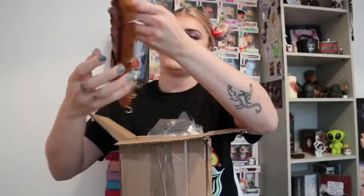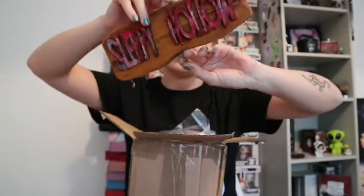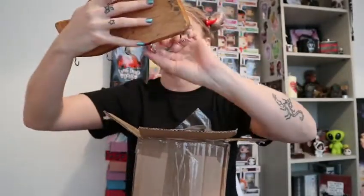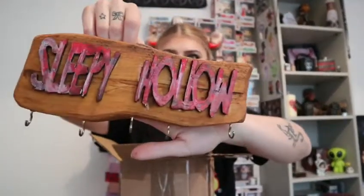So the first thing is this key holder that says Sleepy Hollow. That's really cute. To be fair, we actually need a key holder, but this will obviously stay up here, because as you can see behind me, this is all my horror stuff — and quite a lot of that is from Hatter's Top Tables.